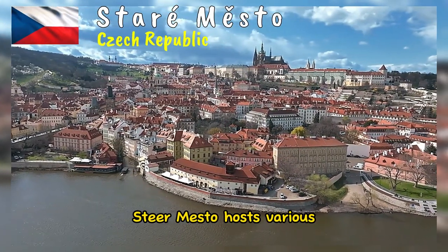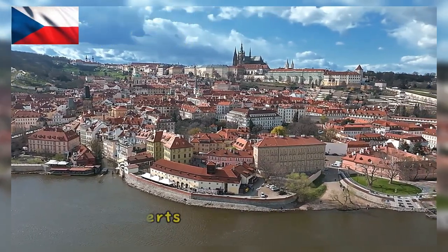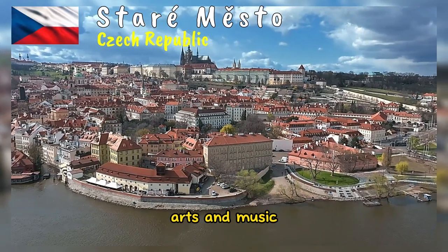Staré Město hosts various cultural events throughout the year, including festivals, markets, and concerts. These events often celebrate Czech traditions, arts, and music.